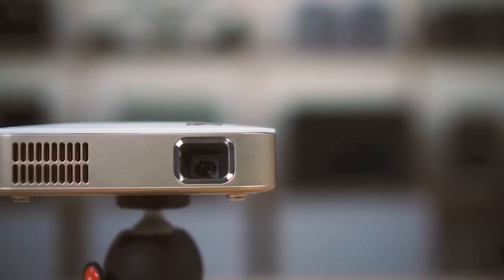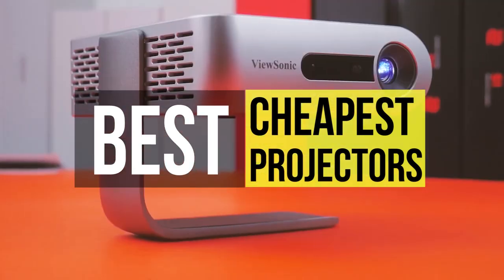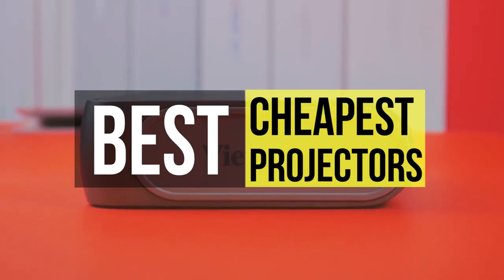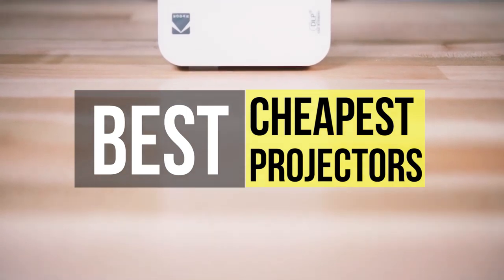A projector is one of the best options to enhance your home theater or meeting room. It is a valuable device that can bring more life to your visuals and upgrade your screen time experience. In this video, we have listed the top six best cheapest projectors you can get in 2021.